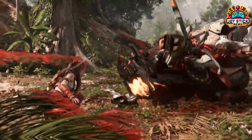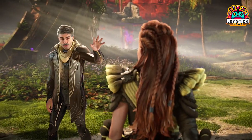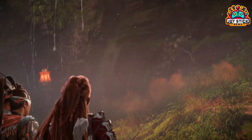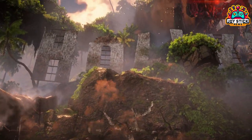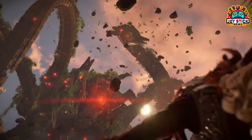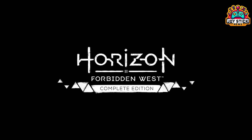So what do you think about Horizon Forbidden West making its way to PC? Are you excited about the update? Let us know in the comments below, and don't forget to like, share, and subscribe for more gaming news and reviews. Until next time, stay tuned to Joystick News and keep gaming!